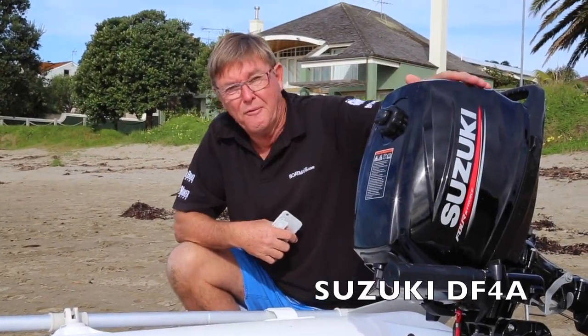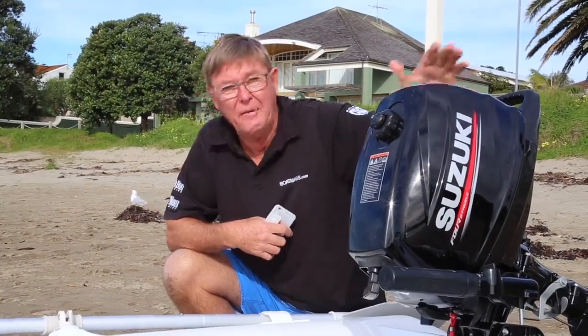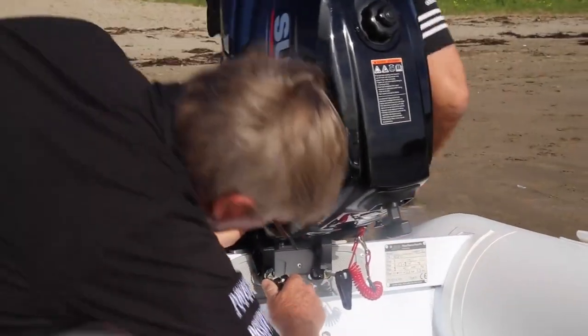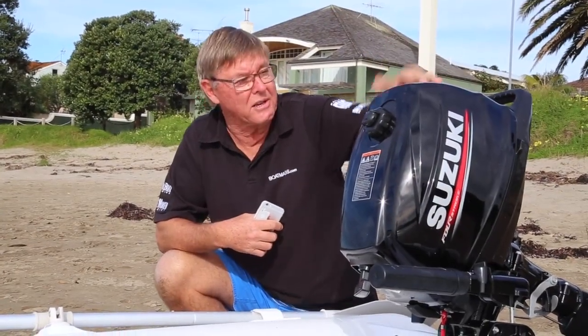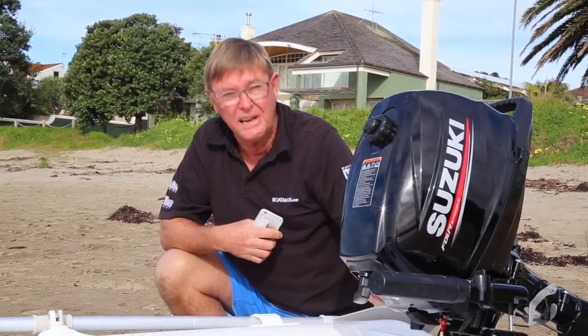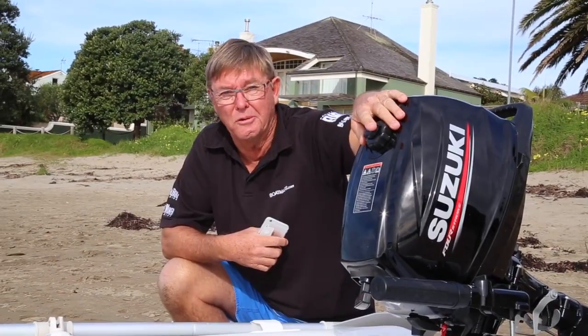The Suzuki DF4 is their latest engine. It's a single cylinder overhead cam engine, quite light at 25 kilograms, and it comes with some good features: a good carry handle, a kill switch, CDI ignition, shallow water trolling, and a built-in fuel tank.